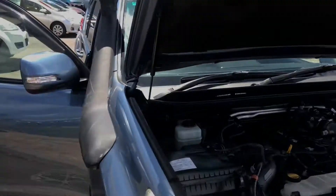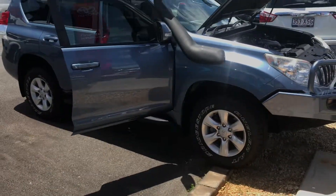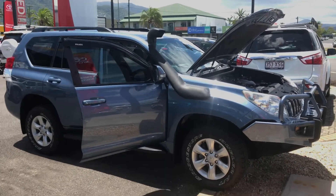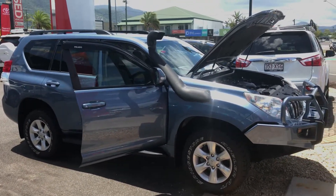So you can really see just how clean the vehicle is — it's in beautiful condition. 2011, full log book history, GXL Prado, low Ks and a cheap $39,990. Thanks for watching, I look forward to hearing from you.